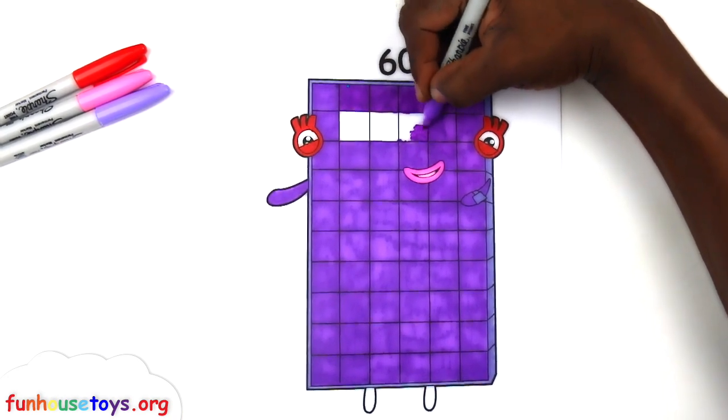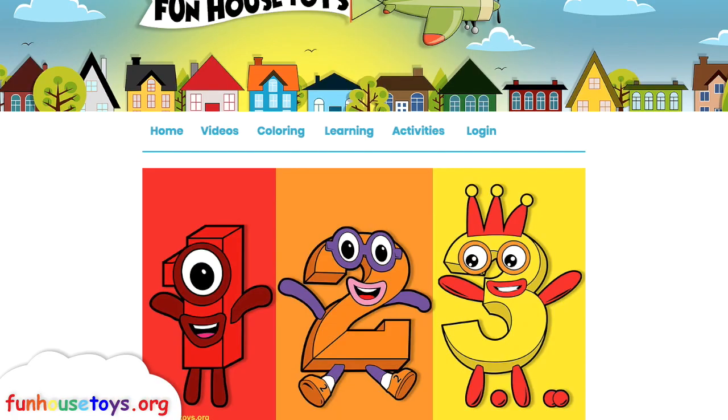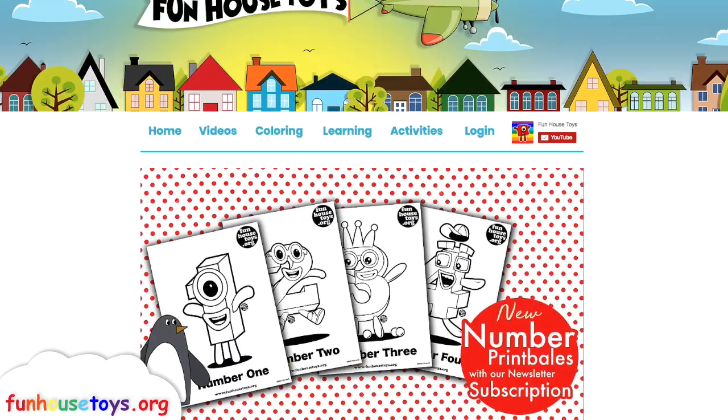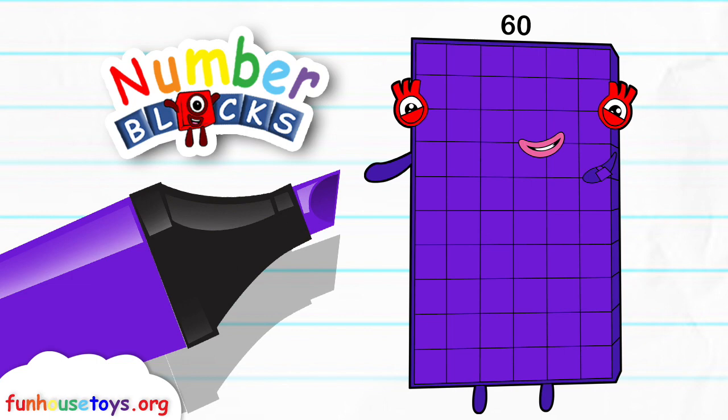And I hope you had fun coloring with me today — Number Blocks! Bye-bye. For more exciting printable coloring pages, visit our website, funhousetoys.org. Make sure to hit the like button and tap the subscribe button and hit the bell if you want to see more coloring videos. And I'll see you in the next video!